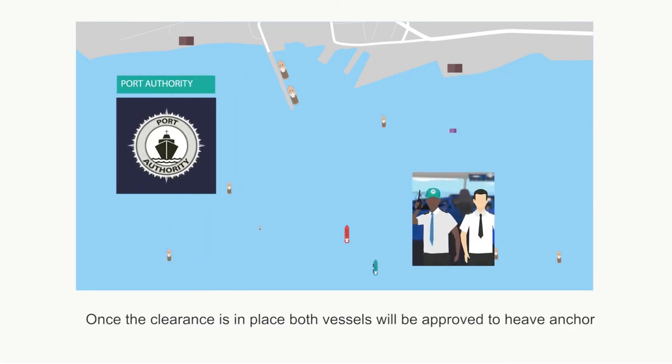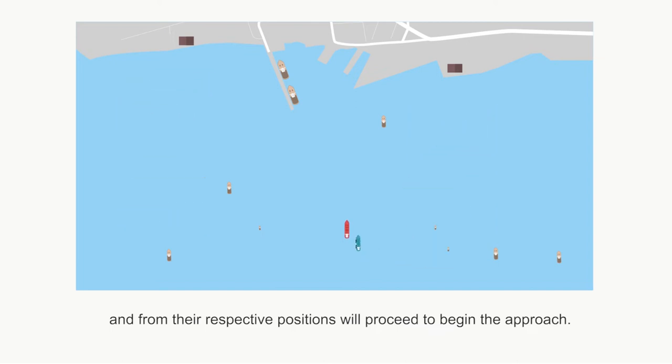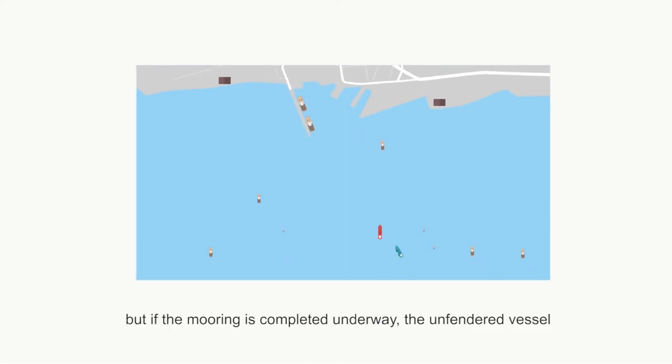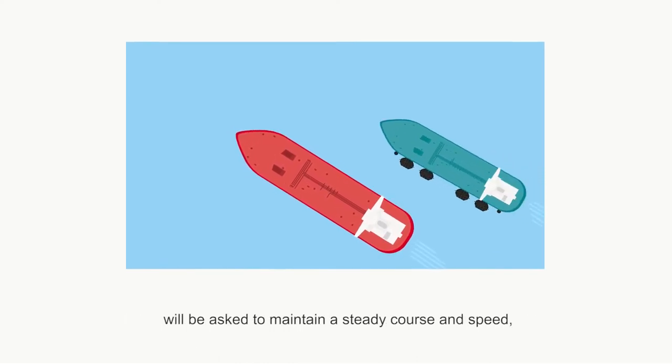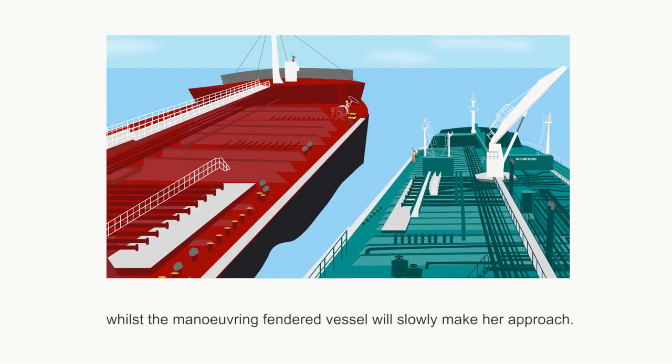Once the clearance is in place, both vessels will proceed to begin the approach. Sometimes the unfended vessel will remain at anchor and the manoeuvring vessel will approach her. But if the mooring is completed underway, the unfended vessel will be asked to maintain a steady course and speed, whilst the manoeuvring fended vessel will slowly make her approach.